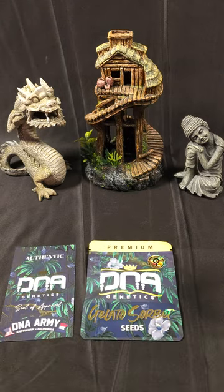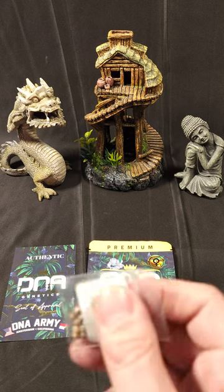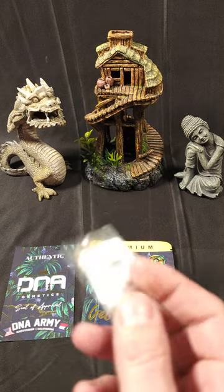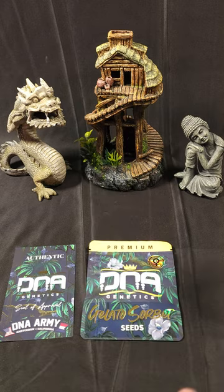I just finished growing this eight-top Gelato — if you haven't seen it, go check out the videos and pictures. That grow was from ILGM. So just in comparison, when you get seeds from ILGM, they come in a little baggy like this. I got some Gelato seeds from ILGM and I've grown it a couple of times.